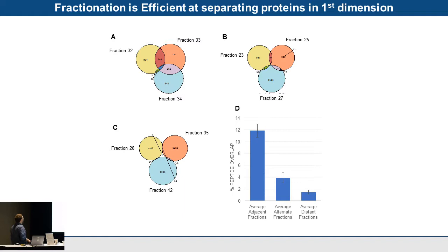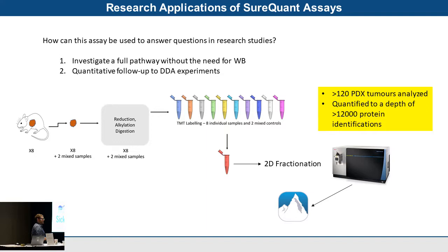I wanted to talk about how we can use the Evosep along with an assay we developed in partnership with Thermo Fisher Scientific — to show how these short gradients can be used in both research and clinical applications, using the same methodology I described earlier.